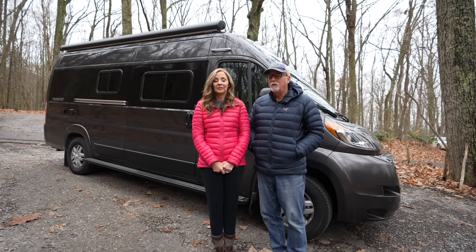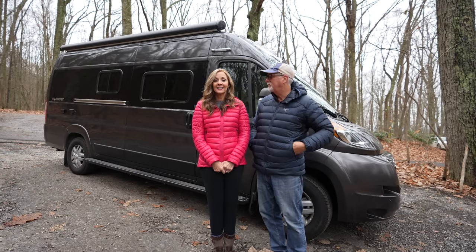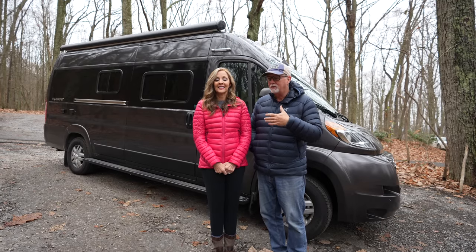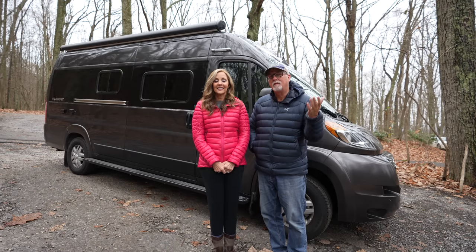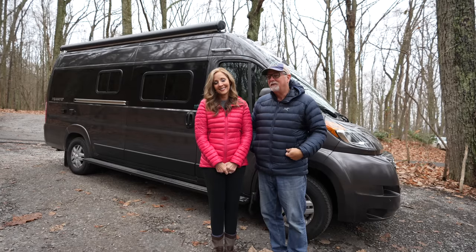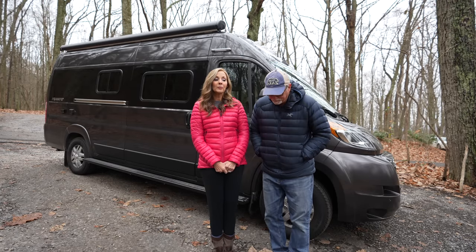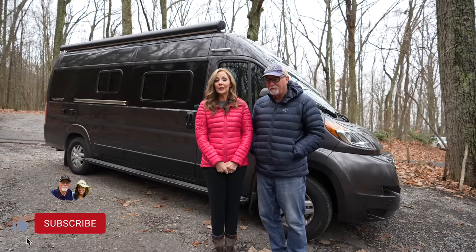We'll do a deeper dive into it at some point and you'll be seeing it in a lot of our videos. We'll do a complete tour at that point, but today we're just going to give you an idea of what it looks like on the inside and walk around the outside. We'll tell you more about it and then bring you more when we spend a night in it for the first time.